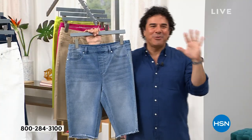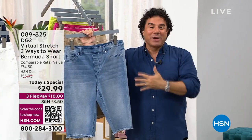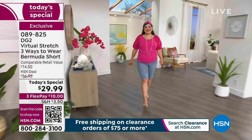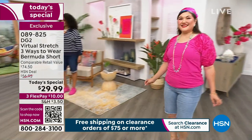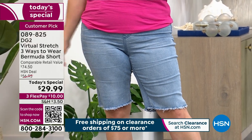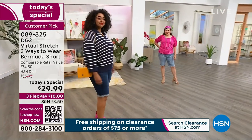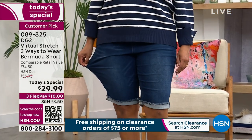HSN contacted us a couple weeks ago and said how would you like to anchor our big summer clearance with a great today's special. This had aired before and was very popular — we sold thousands at a higher price than you're seeing today, and we brought it back at a price you simply cannot pass up. You're looking at our most coveted silhouette in the spring and summer. You have a short you can wear three different ways — no one's going to think you're wearing the same shorts because you can shake it up by cuffing or uncuffing it, creating length, style, and detail. Most importantly, this is Virtual Stretch.